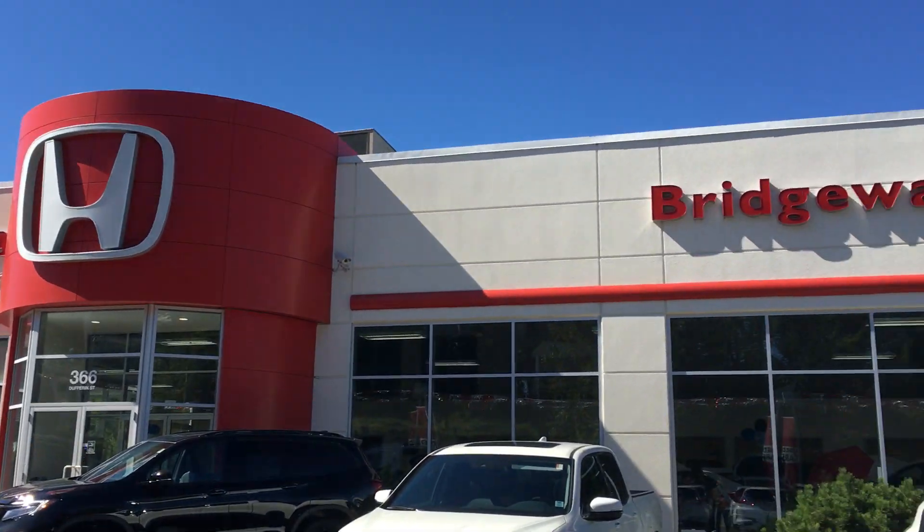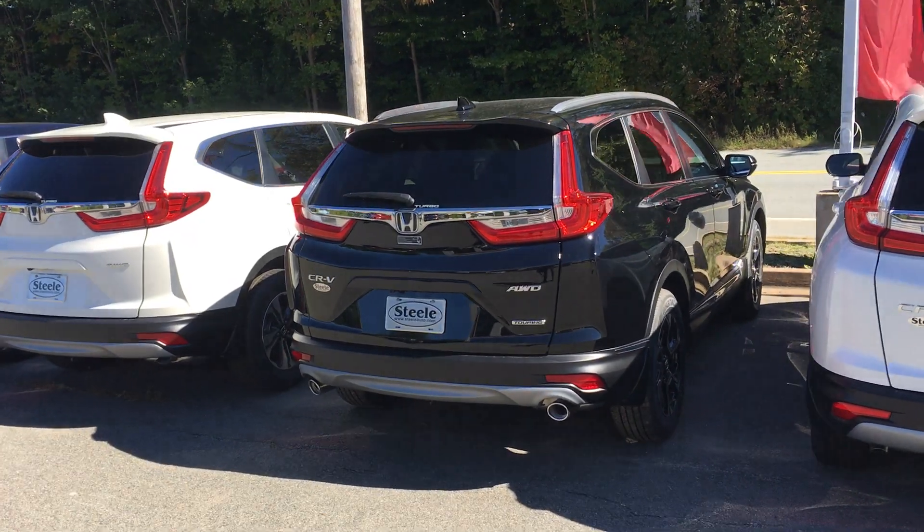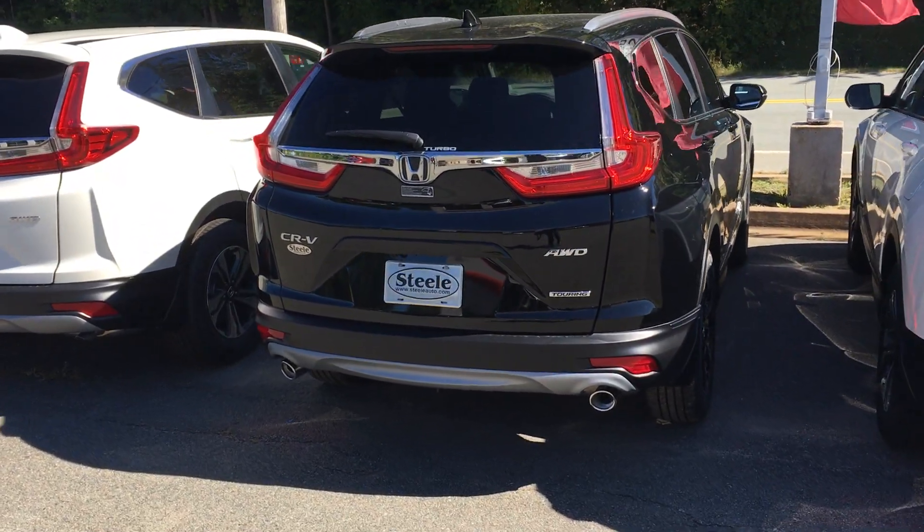Hey everybody, it's Kevin with Bridgewater Honda, and today we're doing another Honda Tip Tuesday on the 2018 CR-V Touring.